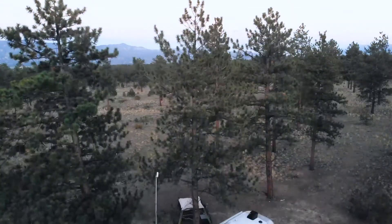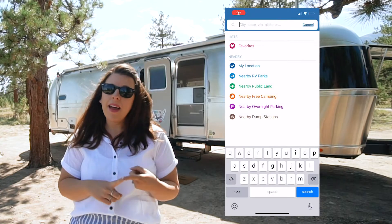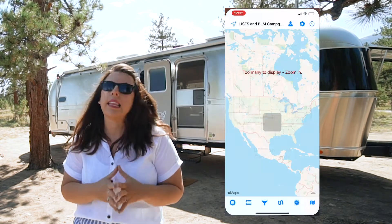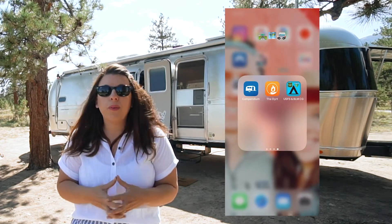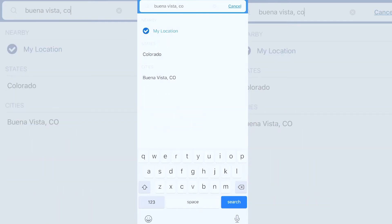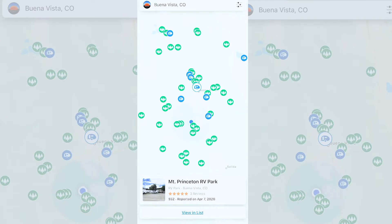How do we find beautiful locations like this? We rely on a couple of apps — Campendium, The Dirt, and the USFS and BLM apps — to help us find where we can legally camp across the U.S. Ahead of going somewhere, we search through what we need. Because we're about 30 feet with low clearance and we need cell service to work, we have to do a little extra digging to find the best spots for us.